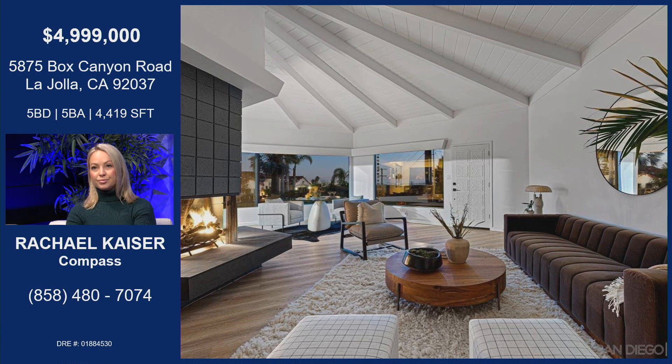Five bedrooms, five baths — and that includes the two separate guest suites. So the main house is really three bedrooms, three baths, and then the two additional units on the outside. If you have a nanny or a housekeeper or something like that, you can have somebody live with you.